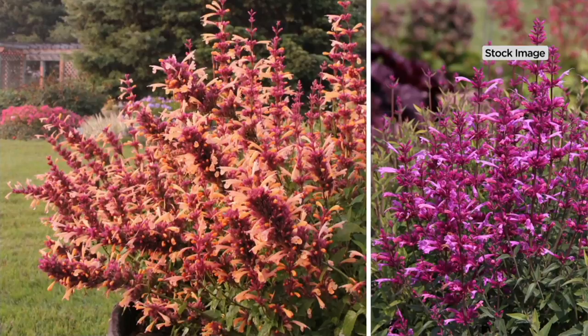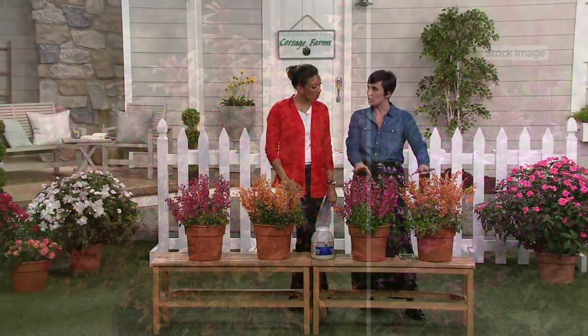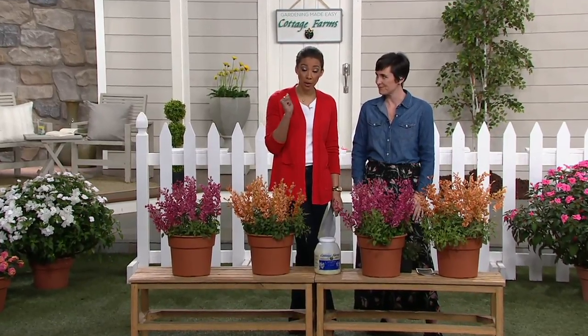You may have seen this Hummingbird Mint before, maybe at a garden center. But typically it comes in blue — these are more unusual colors. So I want you to take note of that.